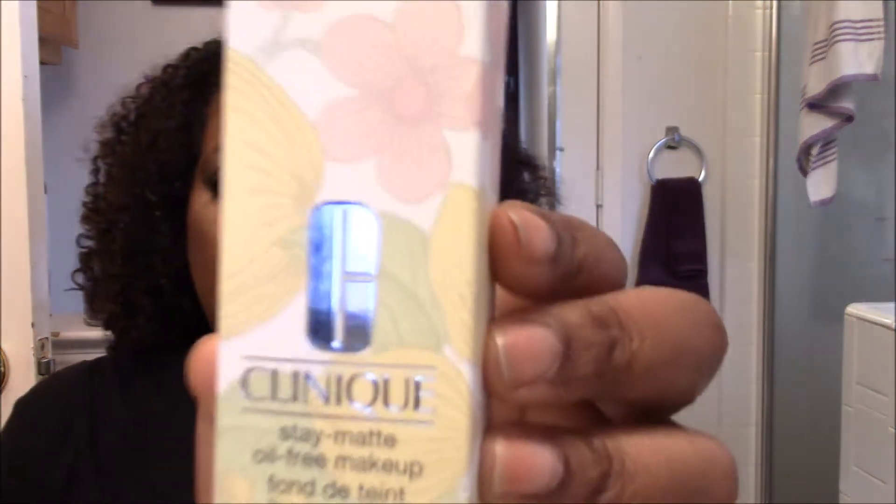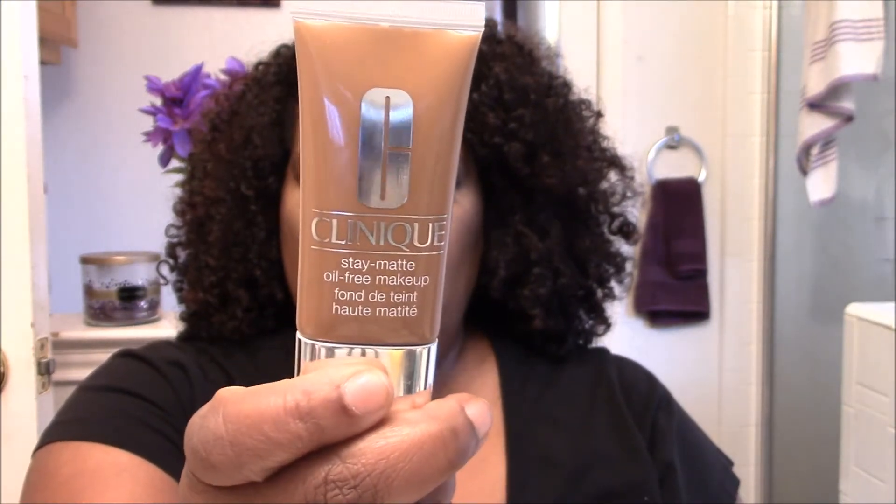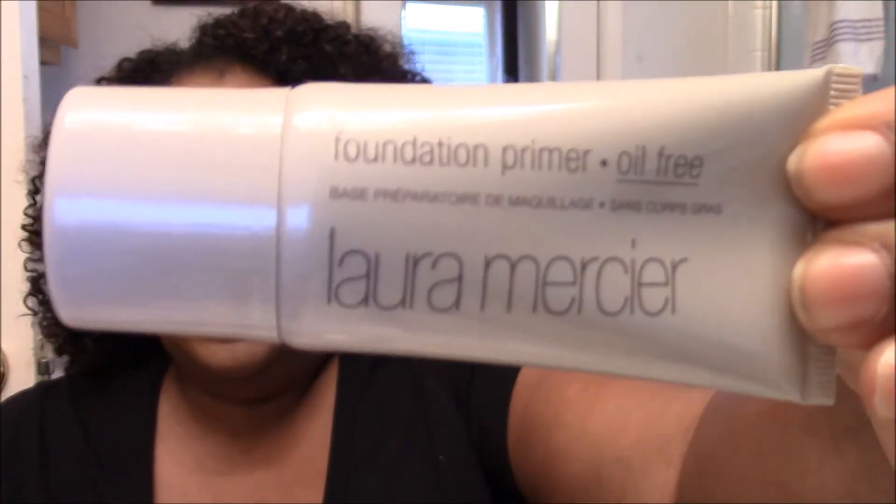Hey everybody, Beauty Holly back checking in. It's now 5:38 and I clocked in at 1:23, so it's been about five hours since I've had this makeup on. I'm reviewing the Clinique Stay Matte Oil Free Makeup in color 24 Golden, and also the Laura Mercier Foundation Primer. It seems to be doing pretty good.